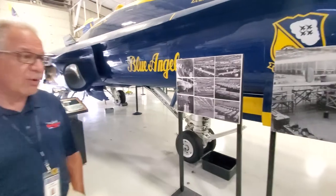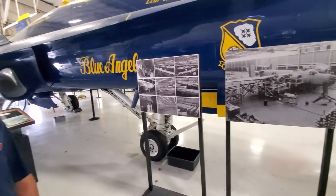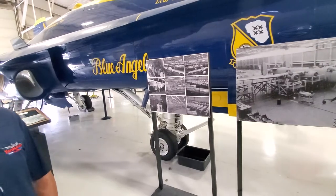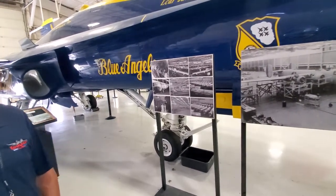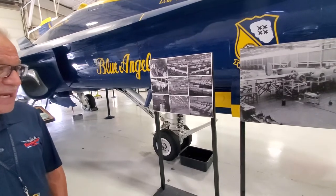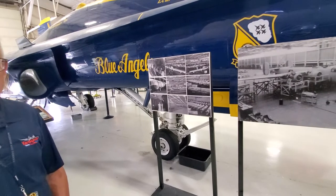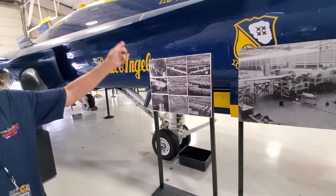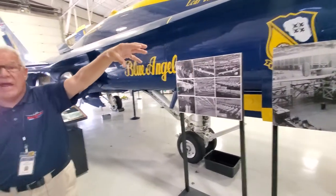We saved 144,000 square feet of the one-mile-long factory from World War II, in hopes of making that our future museum, but we just don't have enough money. So we had to build a new hangar. Did you see the B-52 sitting in the field? That building behind it is our new hangar.